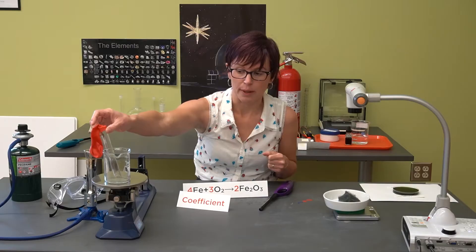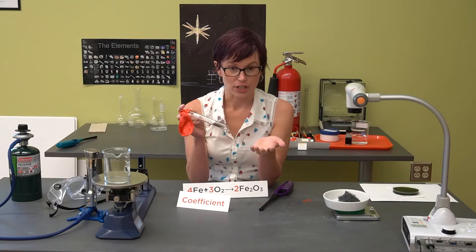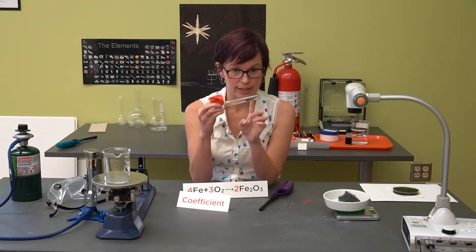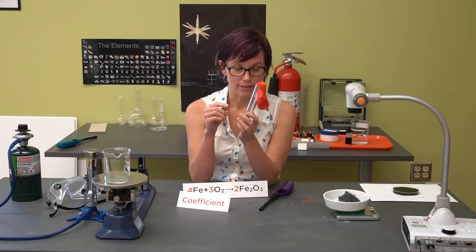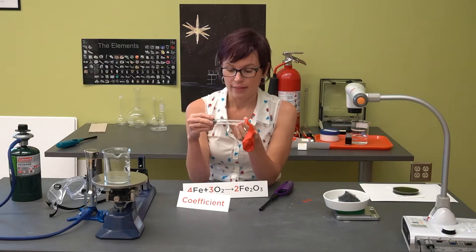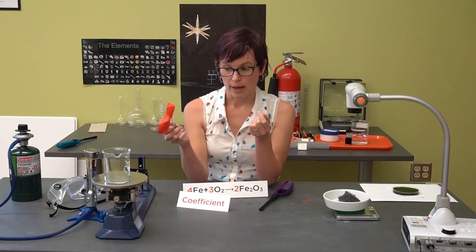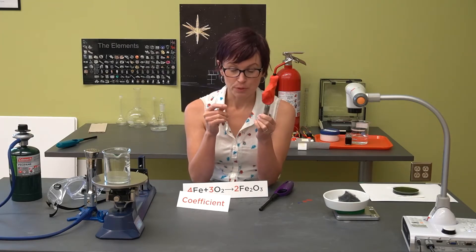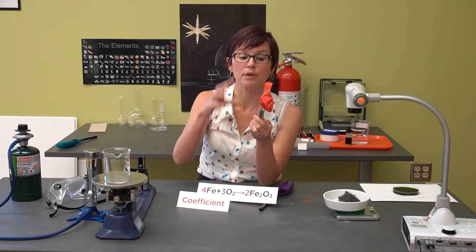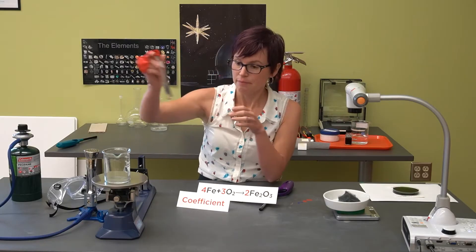Let's try to close the system a little bit and see if we can cause that chemical change to happen without a change in mass. This time we are going to do the same reaction — we've got steel wool in a test tube with a balloon on the end. We'll take a mass before, light it on fire, and then measure the mass at the end. This time the balloon ought to keep the oxygen constant — we shouldn't be pulling in new oxygen from the room; it should be limited to whatever is in this tube right now.